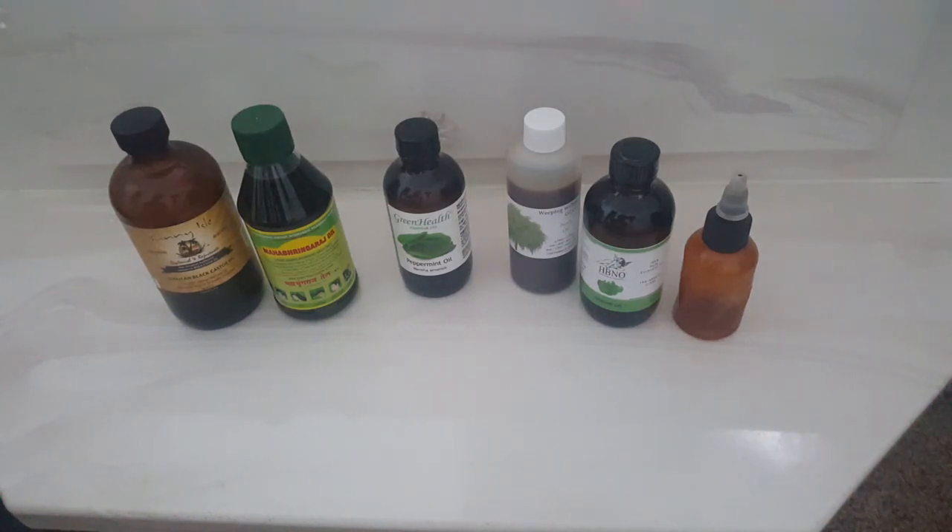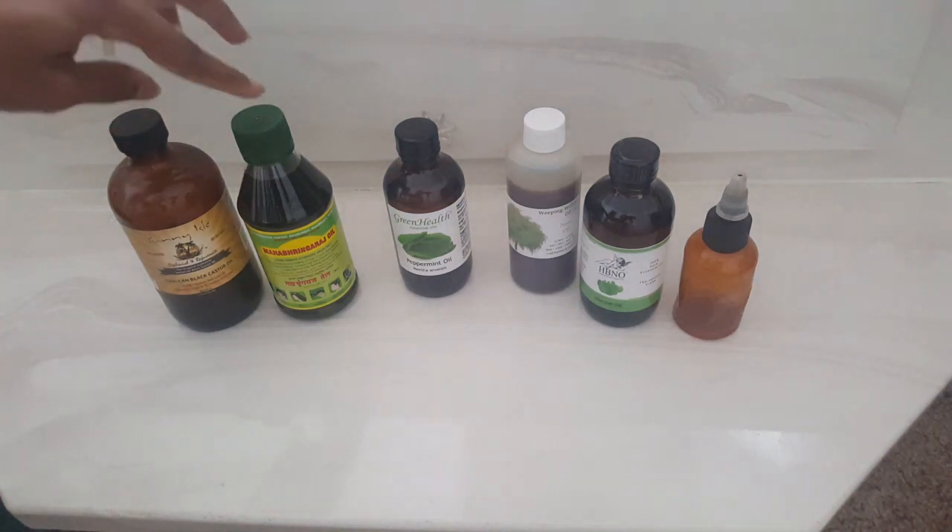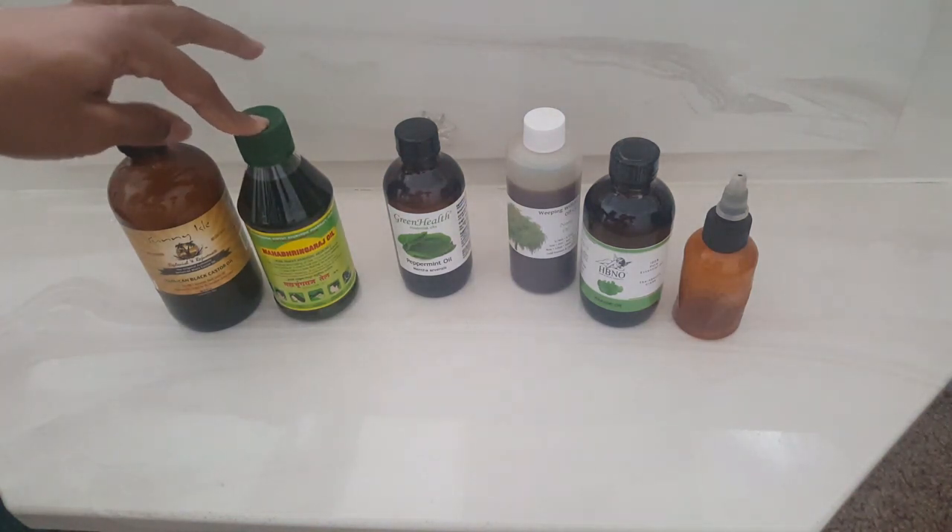Hey guys, I wanted to come and share with you a hair growth oil that I'm going to be making and trying out on my postpartum shedding areas. We're going to see how well and how fast this oil works. It includes some Jamaican black castor oil and some brown brahmi oil — I may not be saying it right, but I'll leave a link in the description box.